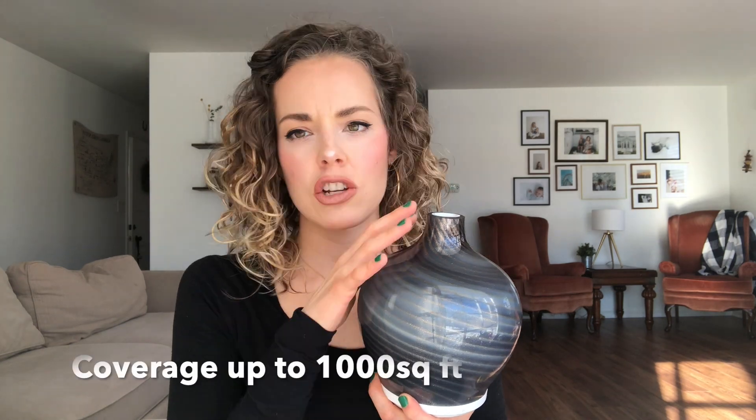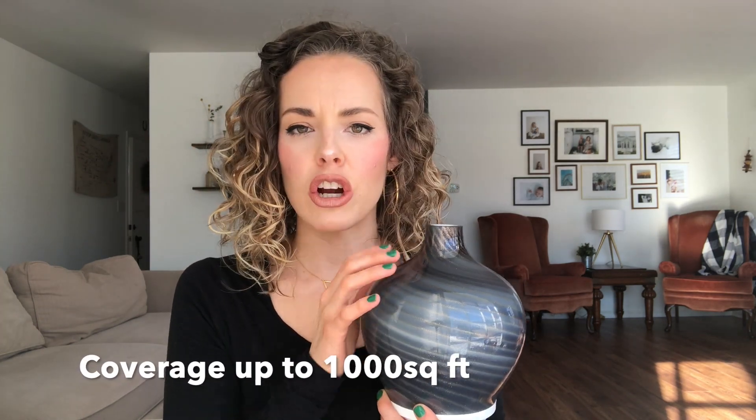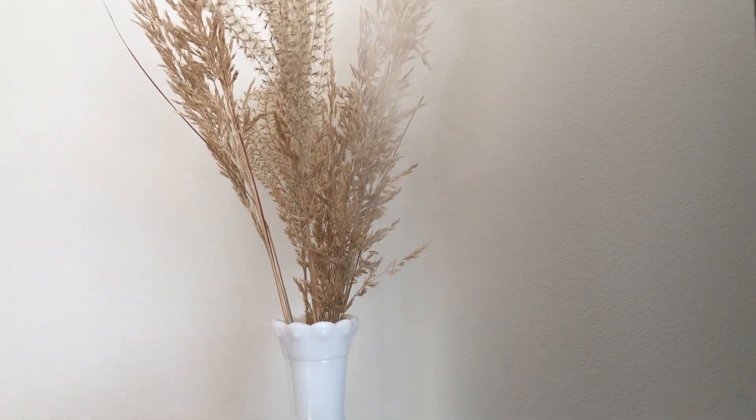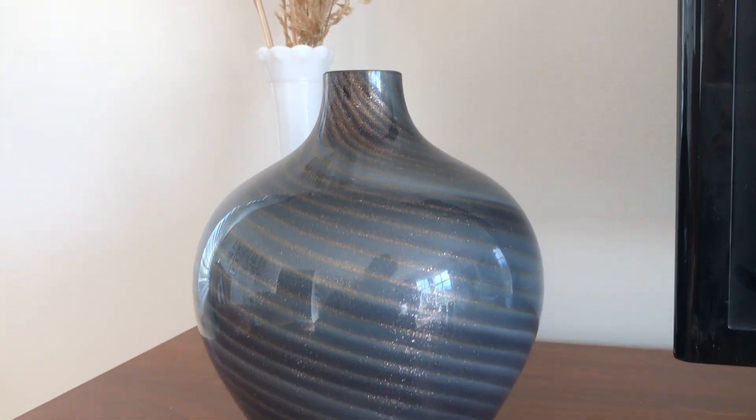This diffuser does such a nice job of actually getting the mist in the air. I think that is largely due to the stem here — it has quite a bit of power and just shoots the mist straight up into the air, which I think helps a lot to disperse essential oils. Not only does it cover a large space, it also has rotating lights. You can also keep it on a warm white so it just kind of glows that gray color. It has a runtime of up to 10 hours, which is really nice.